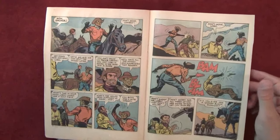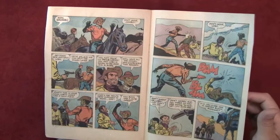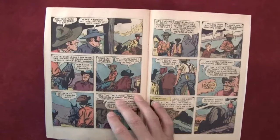We'll read the last story in this comic as well.